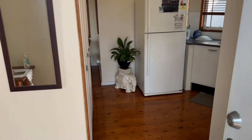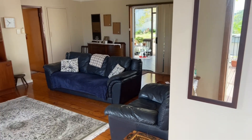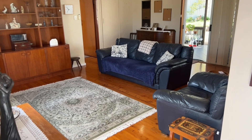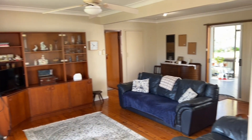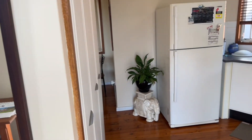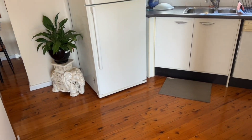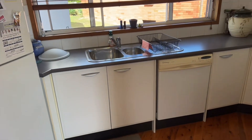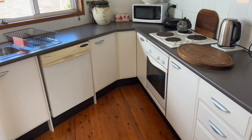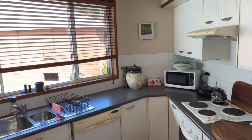Heading on in, so it opens into the living and kitchen space. The pantry's on my left there, and the kitchen is here.